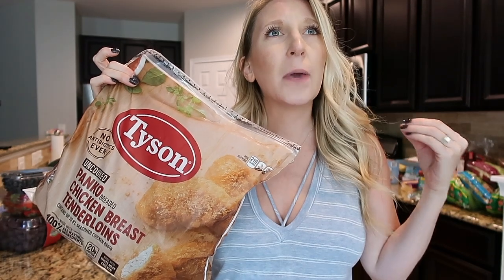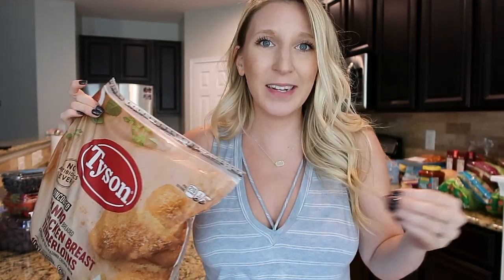I am obsessed with their Tyson panko breaded chicken breast — they're so good, we all eat them, they're easy to make, and just really tasty. This bag is $13.99.